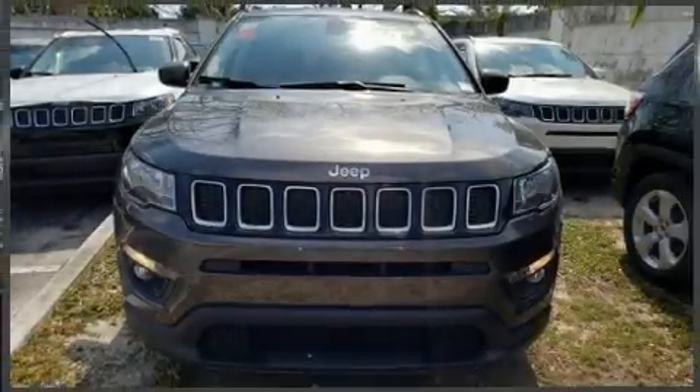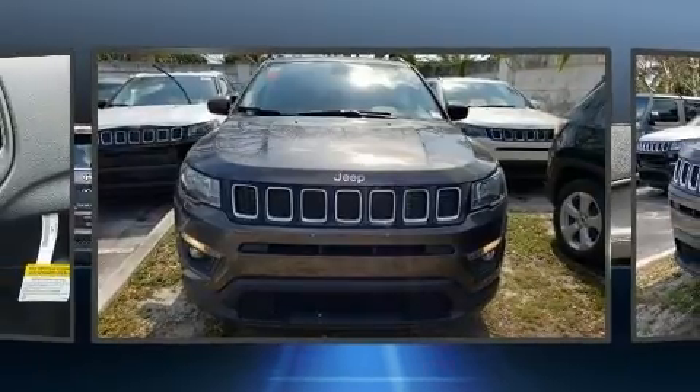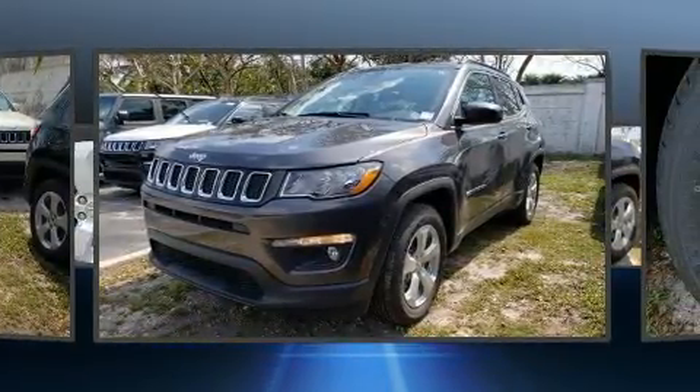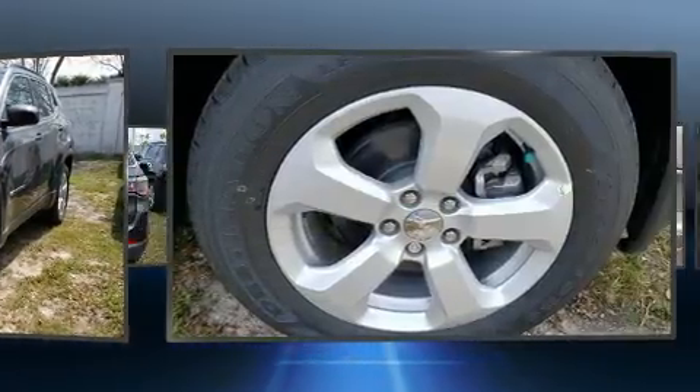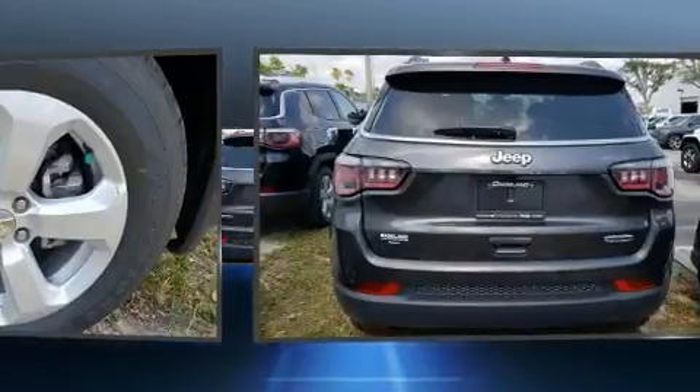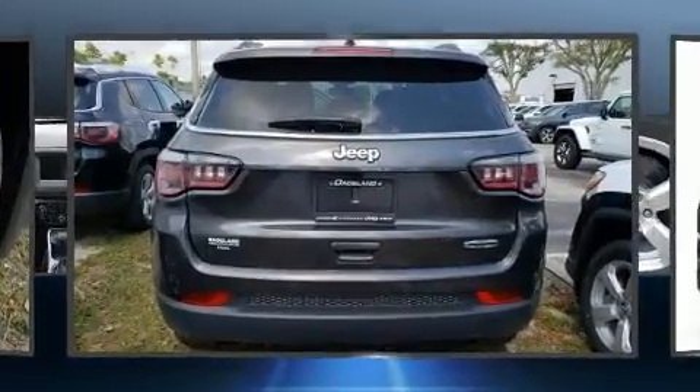Experience driving perfection in the 2020 Jeep Compass. It features an automatic transmission, front-wheel drive, and a 2.4 liter four-cylinder engine. All of the premium features expected of a Jeep are offered, including a tachometer, a trip computer, and front